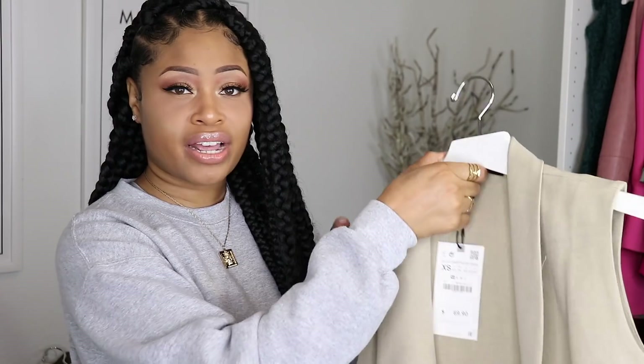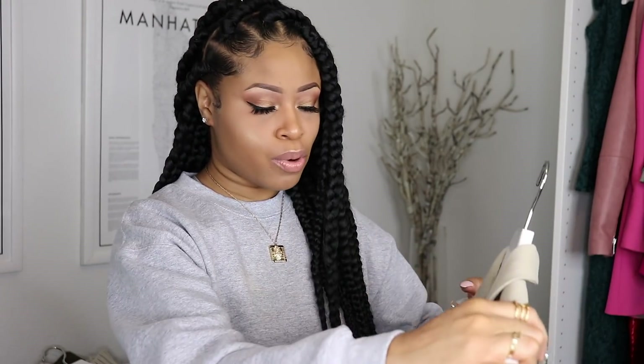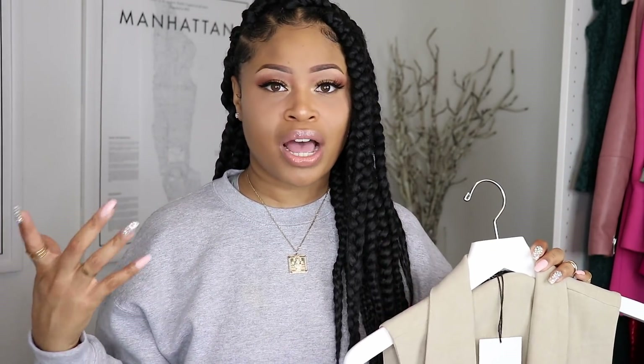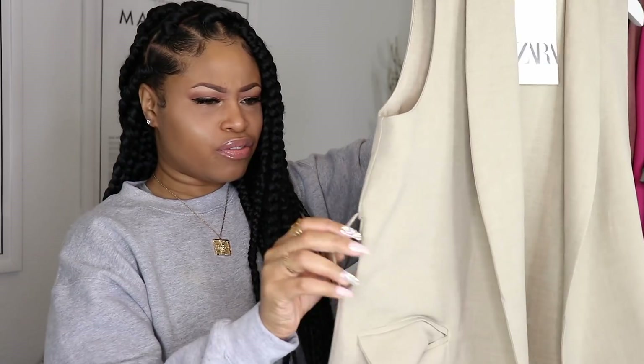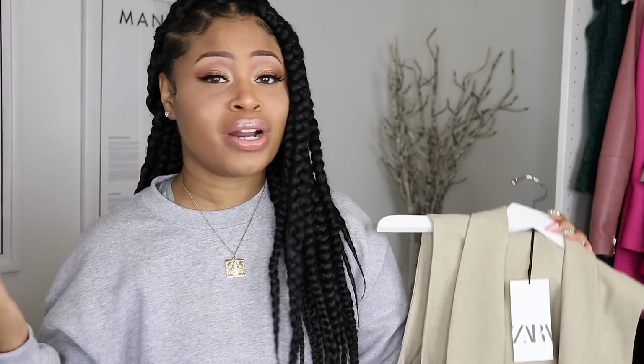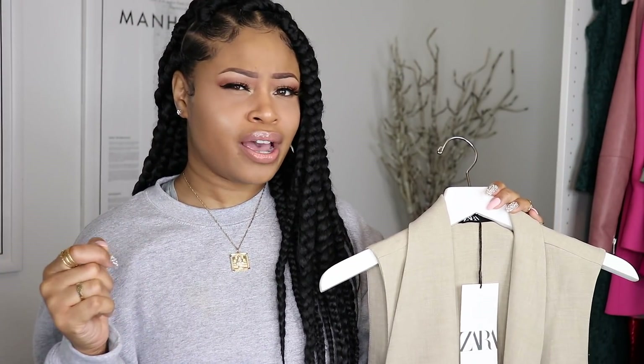The last thing I got from Zara is this tan vest. I got it in an extra small — it's actually oversized and fits more like a medium on me. I paid $69.90 for it. I thought it would be a good layering piece to just throw on, as I always like to have different dimensions in my outfit. It's a great neutral I can wear with a lot of different things. I love how sleek and clean it looks — it doesn't have any closures. It does have loops but no belt, so I'm not sure if this came with a belt or not. Mine did not come with any tie closure, but it does have pockets on the front, one on each side. That's all the stuff I got from Zara.